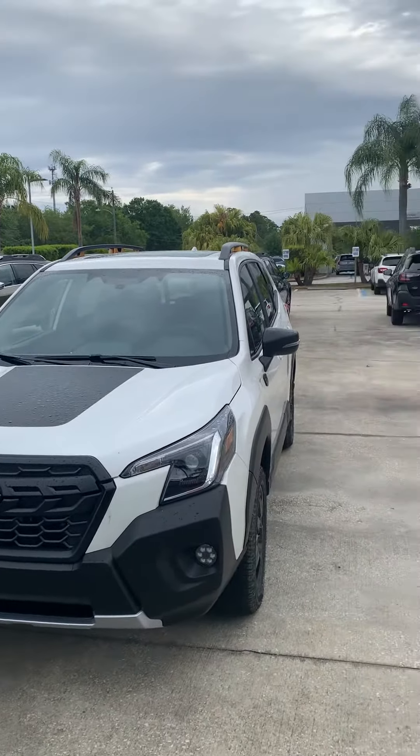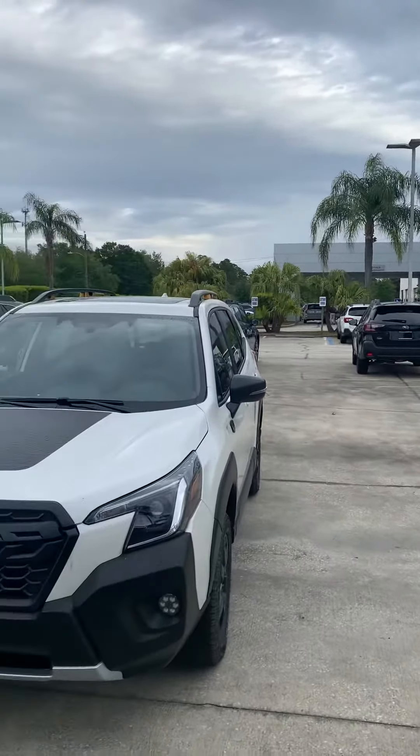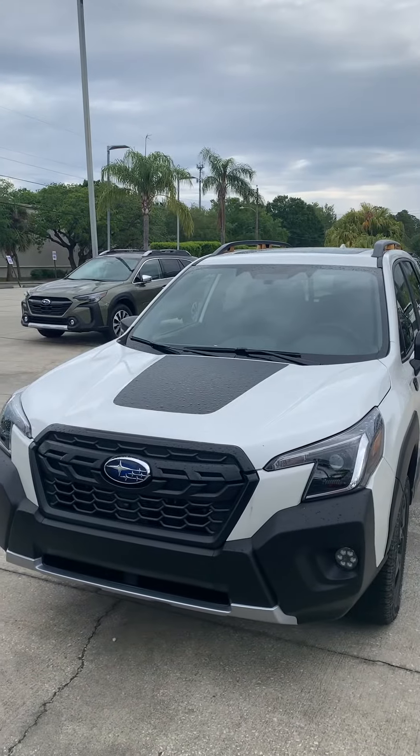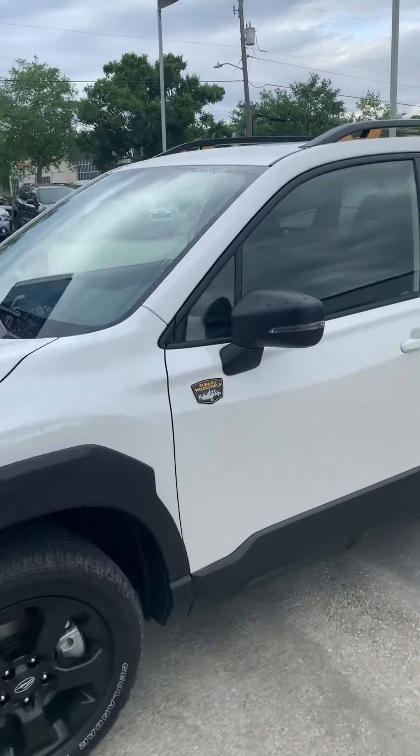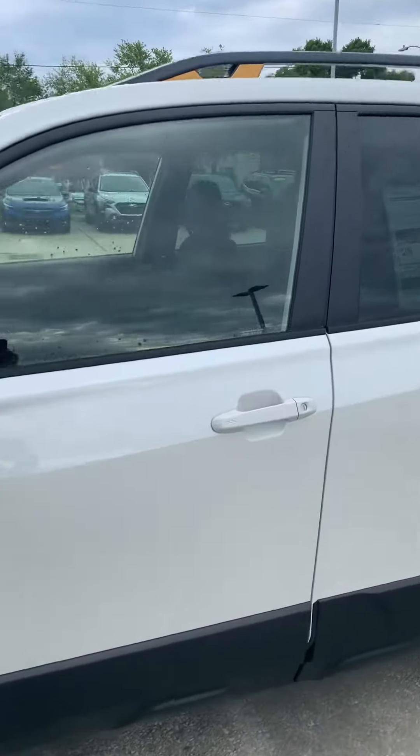Hey Shannon, this is Daniel over here at Subaru of Melbourne. As you can see, this is the Forester Wilderness Edition. A quick little walk around of the Forester.